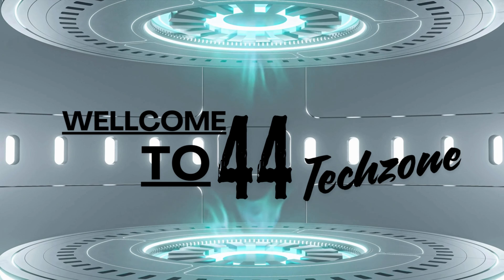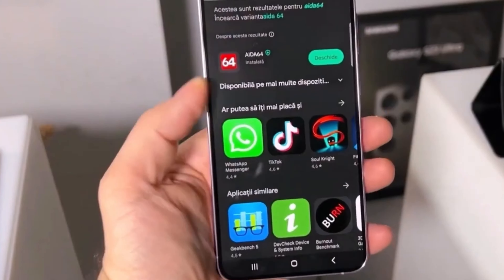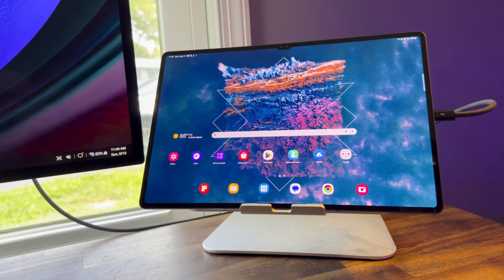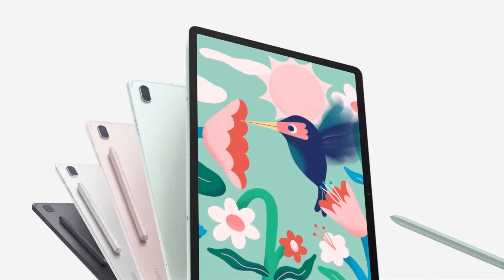Hey everyone, welcome back to the channel. Today we're diving into the latest leaks surrounding Samsung's upcoming flagship tablet, the Galaxy Tab S10 Ultra. With rumors heating up, it looks like Samsung is aiming to dominate the Android tablet market once again with some impressive features.